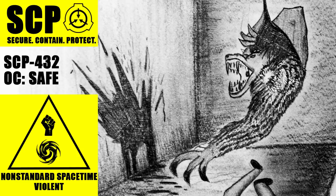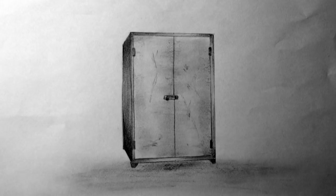SCP-432, object class safe. SCP-432 is a two-door steel storage cabinet measuring 2m tall by 1.2m wide by 1m deep. The exterior of the cabinet is painted matte green and bears no remarkable features except small areas of corrosion and light scratching, consistent with it being left exposed to the elements for a prolonged period. The doors are fitted with a basic slide bolt and hasp for a padlock, allowing the door to be secured from outside.